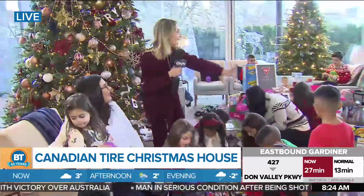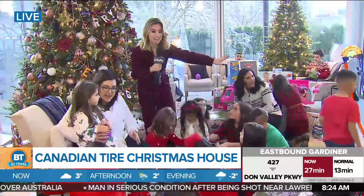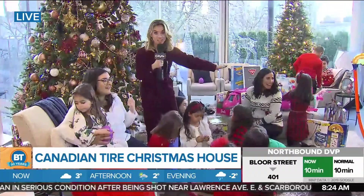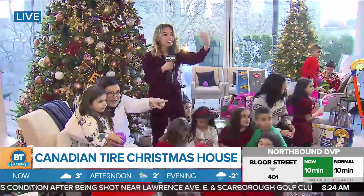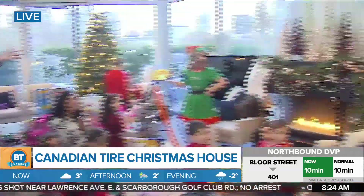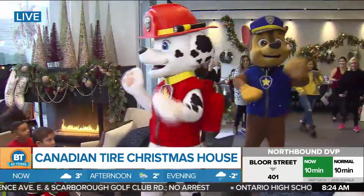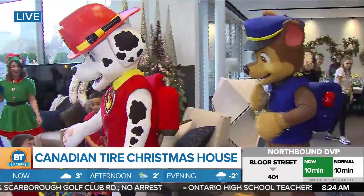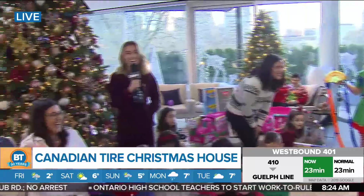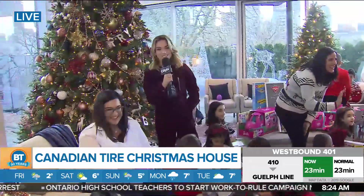I have another surprise for you. Are you ready? I brought some friends with me this morning, so I'm going to call them out. Friends, come on out! Of course we have our Paw Patrol friends. We're gearing up with Canadian Tire and all things Christmas this morning. More when we come back right after the break.